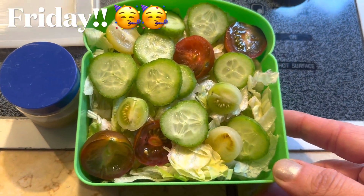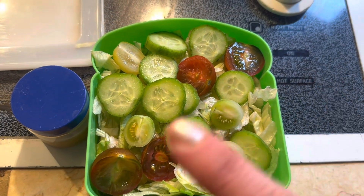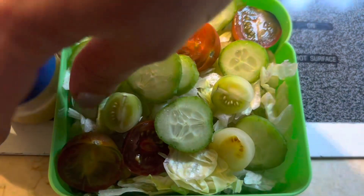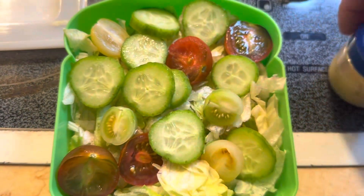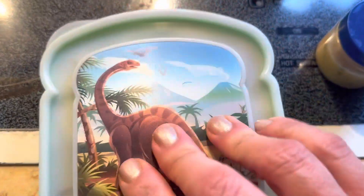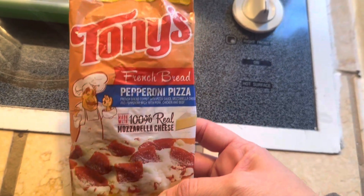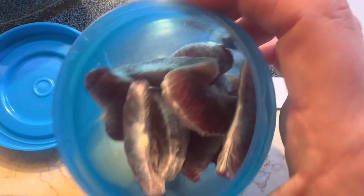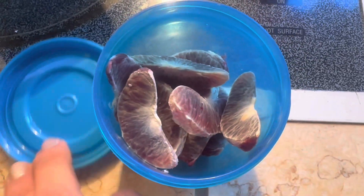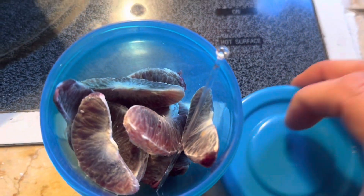Happy Friday, everyone — we made it! For vegetable today, we're doing just a little salad with some rainbow tomatoes, cucumbers, and lettuce, with a side of Olive Garden dressing. Put the lid on — little dino box. We have no theme today. Main course is going to be this Tony's French bread pepperoni pizza from Dollar Tree — we'll give it a try, never had it before. Fruit today is a blood orange that I peeled and sectioned for him, and I've added a little pick in there.